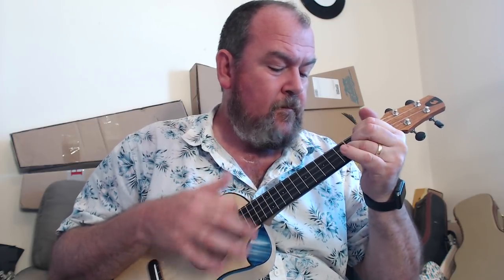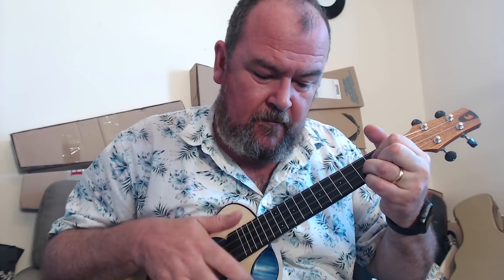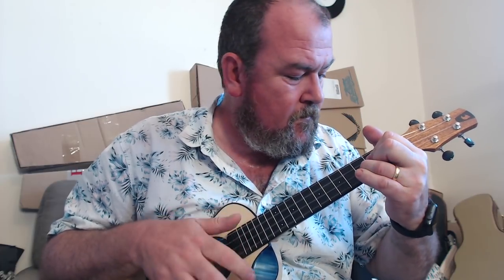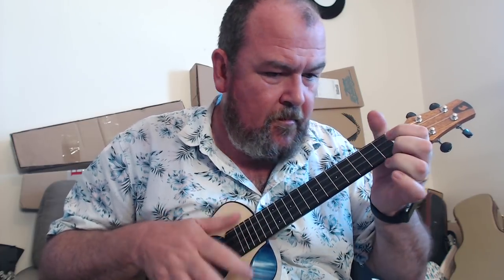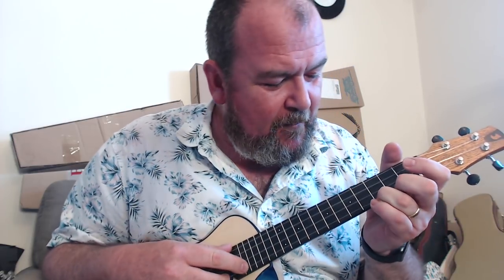Good volume though, and a really chiming bell tone — I really like it. It's almost jangly. Just not what I was expecting from a tenor, but it's really clear. I think I'd probably put fluorocarbon strings on it myself — that's really nice.